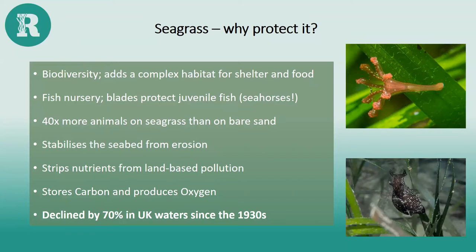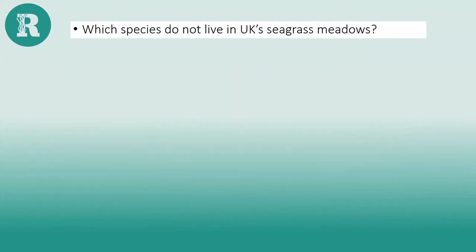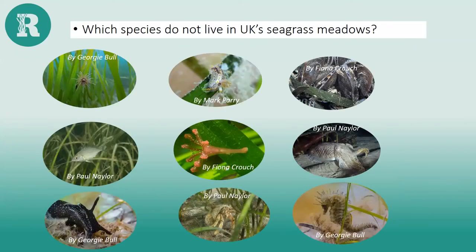Unfortunately, it's estimated from historical UK records that seagrass has declined massively — by about 70% in UK waters since the 1930s. This particular slide illustrates how important seagrass is as a nursery area. We've got cuttlefish eggs on the left, netted dog whelk egg cases in the middle, and juvenile seahorses which really can't survive without seagrass. All these photos were taken in southern England seagrass beds.